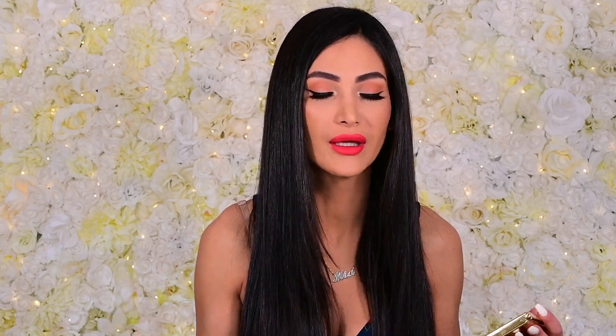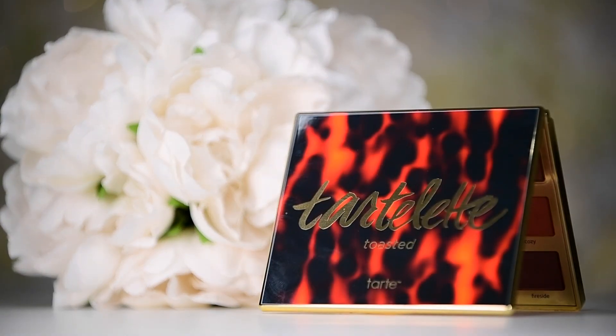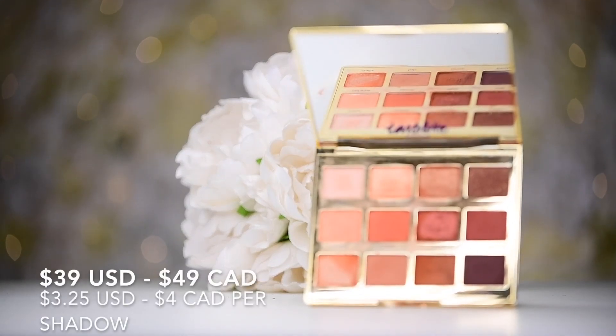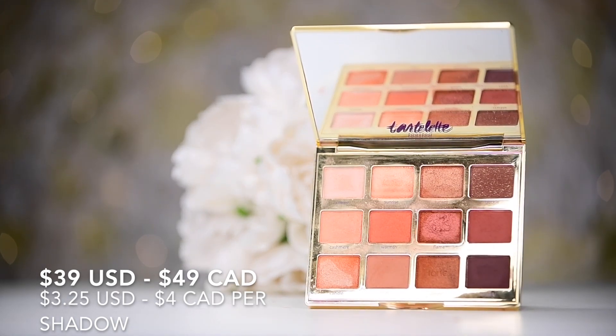Next up is obviously one of my absolute faves: the Tarte Cosmetics Tartlet Toasted Palette. It has 12 shades with both matte and shimmer finishes and it is $49 Canadian and $39 US, which averages $4 Canadian per shade and $3.25 US per shade. The packaging is cute and sturdy, super travel-friendly because it's very hard so you don't have to worry about your shadows shattering. The browns in here are my ultimate go-tos when I'm doing a predominantly brown look.